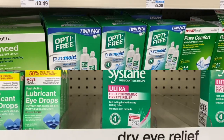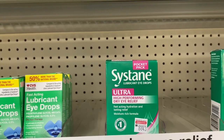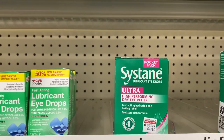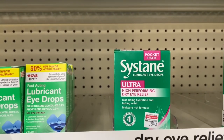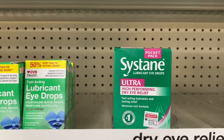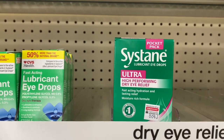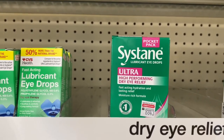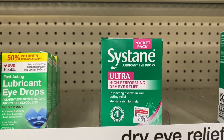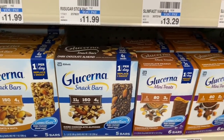Systane eye drops are on a buy one get one half off, and when you buy two you get a $4 Extra Care Buck. The cheapest option in my store is the pocket pack at $11.79. Grab two and use two of the $3 off one coupons from Smart Source 8/30. After coupons you pay $11.68 but get $4 back in Extra Care Bucks, making your final cost only $7.68 or $3.84 a box.